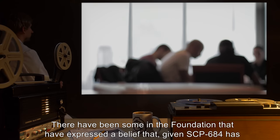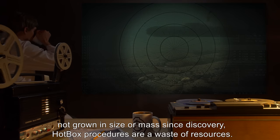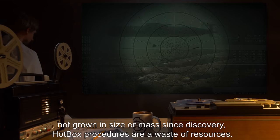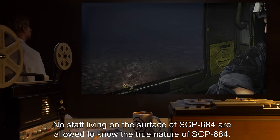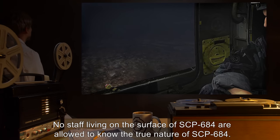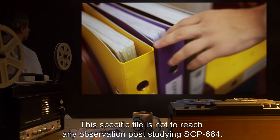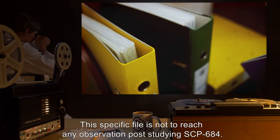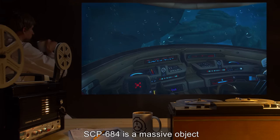Note: there have been some in the Foundation who have expressed a belief that, given SCP-684 has not grown in size or mass since discovery, hotbox procedures are a waste of resources. No staff living on the surface of SCP-684 are allowed to know the true nature of SCP-684. This specific file is not to reach any observation post studying SCP-684.